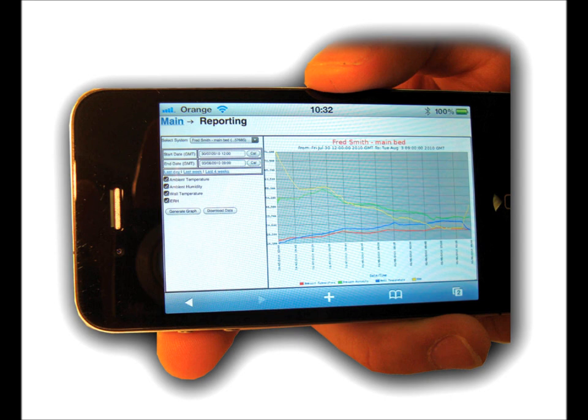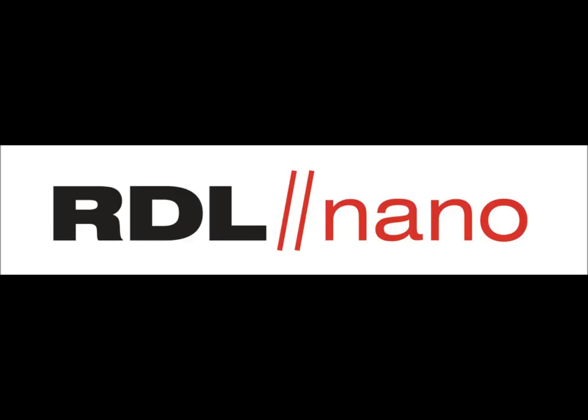With this system, all you have to do is put one system in each property and then you can just sit back and examine all of the properties at once from your desk using a normal web browser.